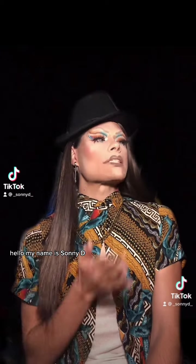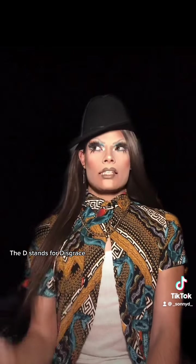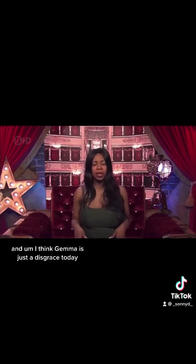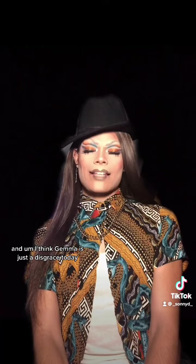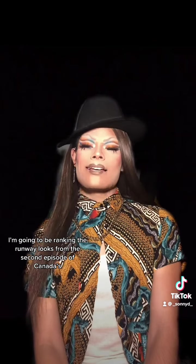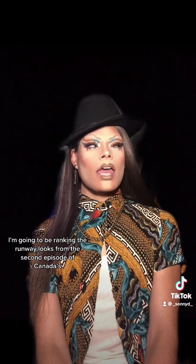Hello, my name is Sunny D. The D stands for disgrace. And I think Gemma is just a disgrace. Today I'm going to be ranking the runway looks from the second episode of Canada's Drag Race, Canada vs. the World.